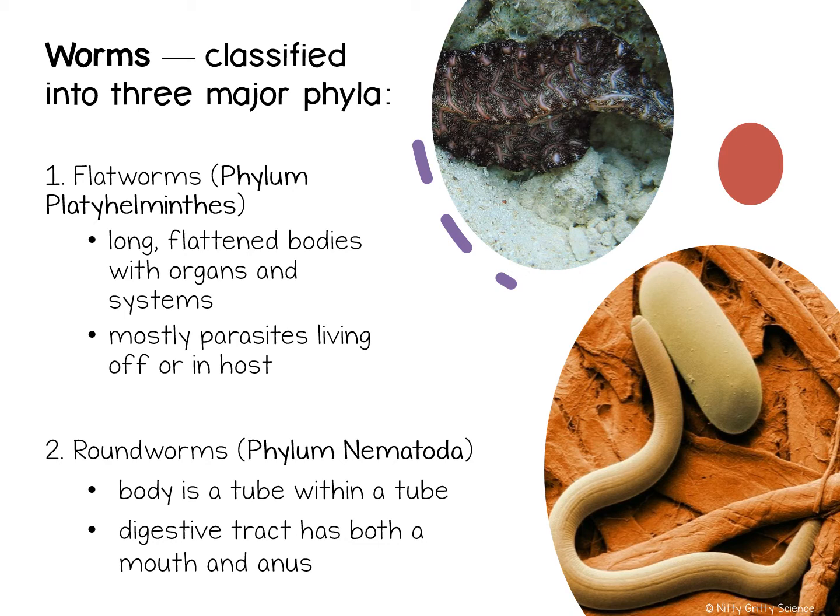Some species of worms reproduce sexually, and others reproduce asexually. The species that reproduce sexually have separate male and female organisms. Other species have both male and female sex organs. And then other worms reproduce asexually by methods such as breaking into pieces. If you were to cut these worms into several pieces, a whole new worm would grow from each piece.